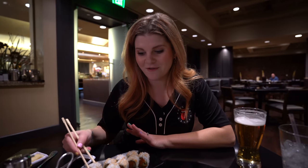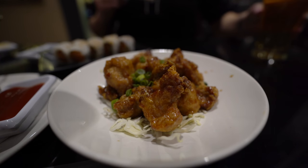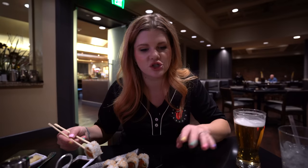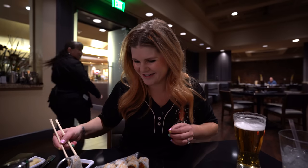We ordered a few things off the happy hour menu. I had to get sushi — it's my favorite. Mr. Ruby wanted to try something else so we got the crispy garlic chicken, which is boneless fried chicken with a chili soy sauce, and furikake garlic fries. Furikake seasoning is a seaweed and sesame seasoning that gives a kind of sweet flavor — it's really awesome.